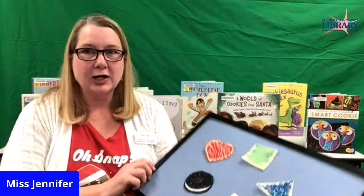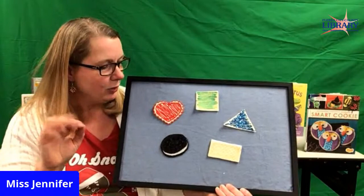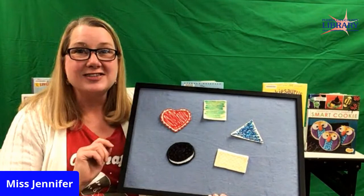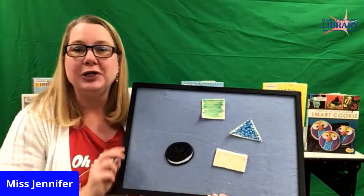Alright, here we go. We have lots of cookies — how many do I have? Let's count them: one, two, three, four, five. So we're going to use our counting fingers. Let's wiggle our fingers and get them loose. We're going to talk about colors and shapes. Five little cookies with frosting galore. Daddy ate the red one — and that left how many? One, two, three, four. Four little cookies, two plus two you see. Mommy ate the green one — and that left one, two, three.